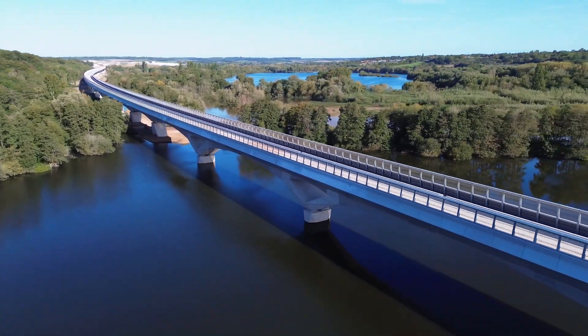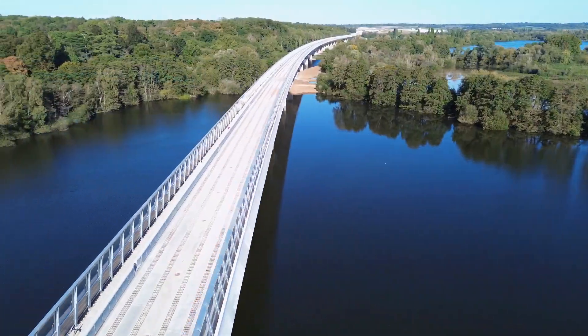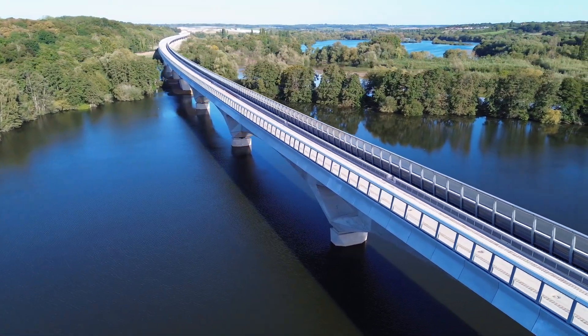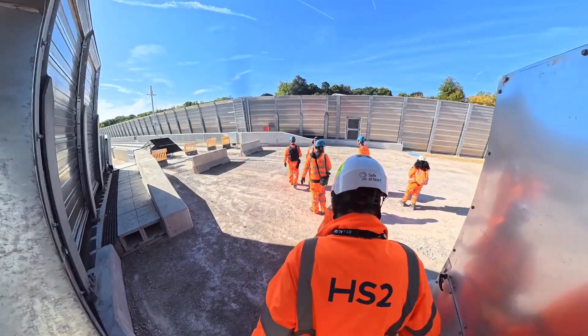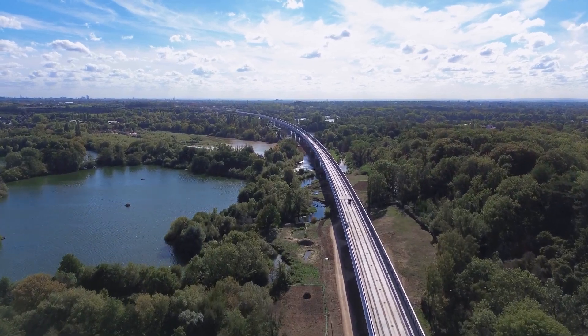It's so big, it's almost impossible to film in a single shot. But this is now the longest rail bridge in the UK, and ITV News has been invited to take a first look at this engineering feat of the controversial HS2 project.